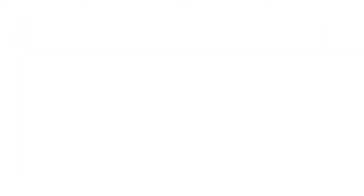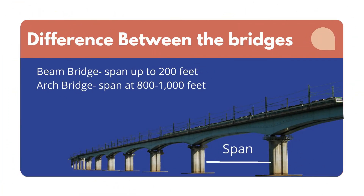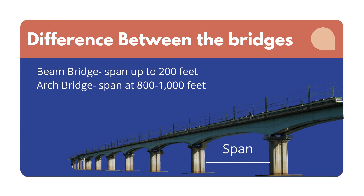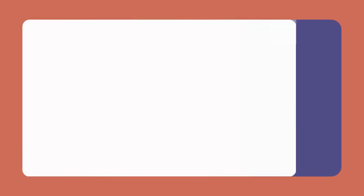Modern beam bridges, for instance, are likely to span up to 200 feet, while modern arch bridges can safely cross 800 to 1000 feet. Suspension bridges are capable of extending from 2000 to 7000 feet. Today we are going to make our own beam bridge with a span of 30 centimeters using popsicle sticks.